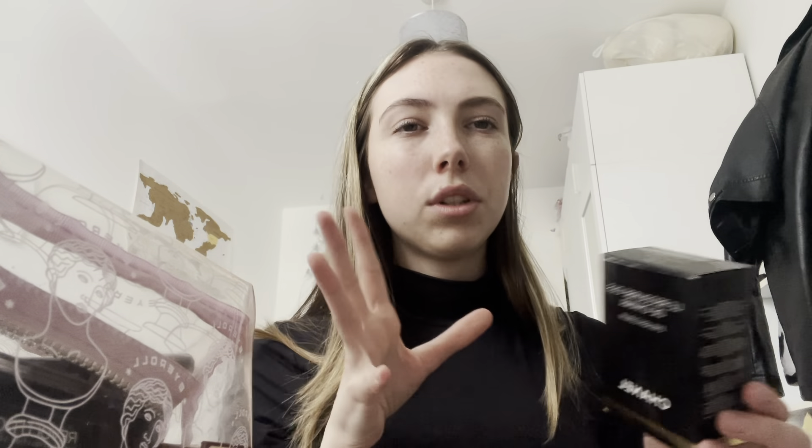Then I use the brush on the other end just to blend it out a little bit and fluff my eyebrows up. Next I'm taking my ELF lash and brow gel — I've run out of the brow side so I'm now using the lash side on my eyebrows. I get through this so quickly!